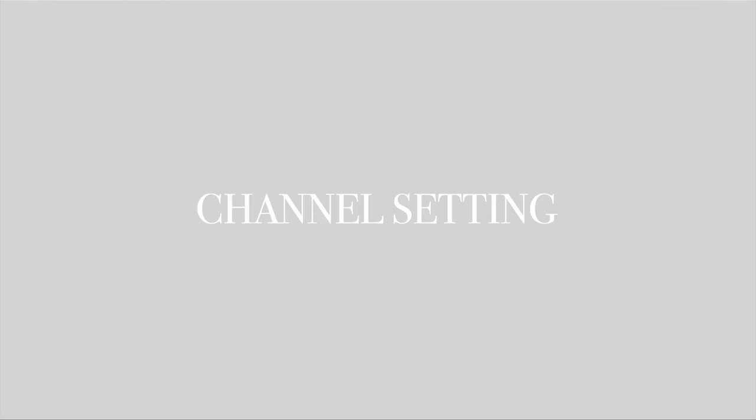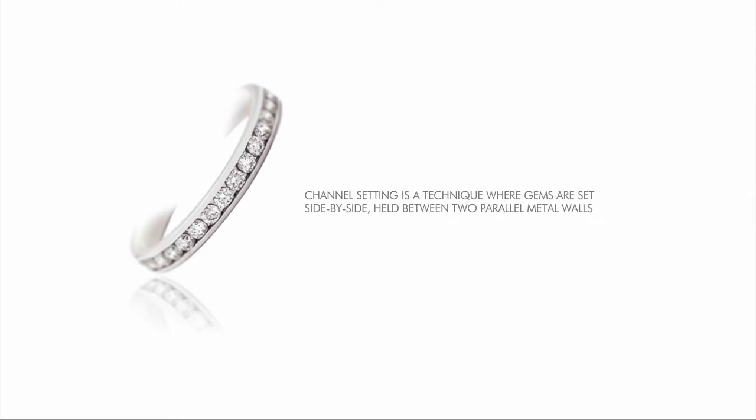Channel setting is a technique where gems are set side by side, held between two parallel metal walls. It gives the impression that the stones are floating and offers a large amount of light because there is no extra metal between the gems. The channel setting is great for protecting the gems since only the top parts of the stones are exposed.